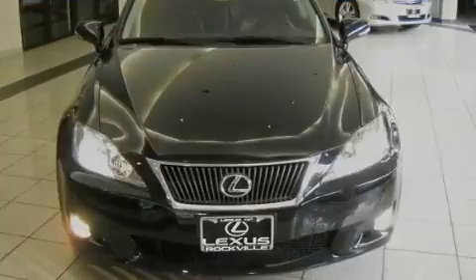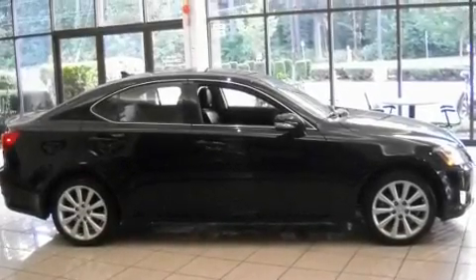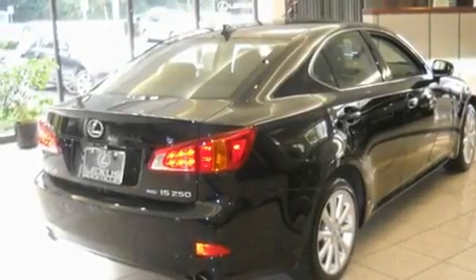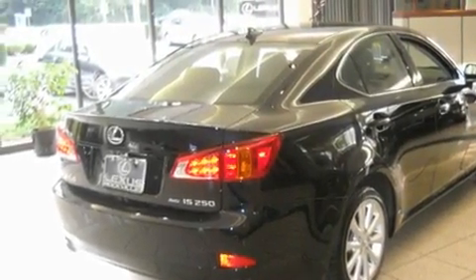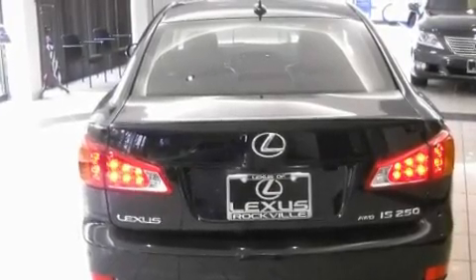Its top features include a power sunroof, heated front seats, a navigation system, a CD player, a leather-wrapped steering wheel, alloy wheels, a passenger side vanity mirror, a traction control system, air conditioning with automatic climate control, and this vehicle has fewer than 28,000 miles on the odometer.